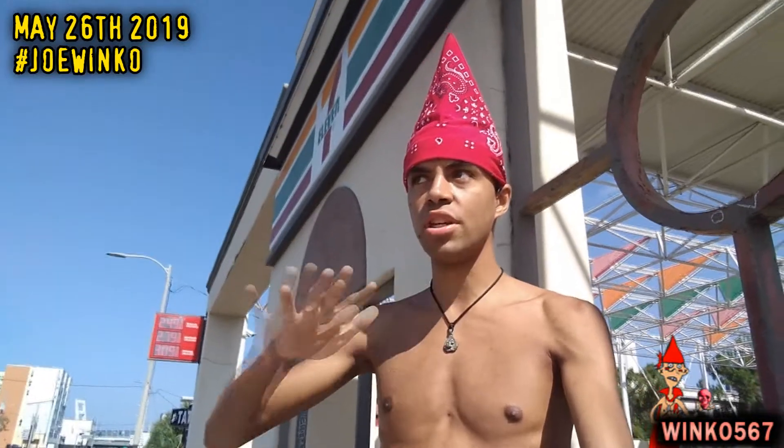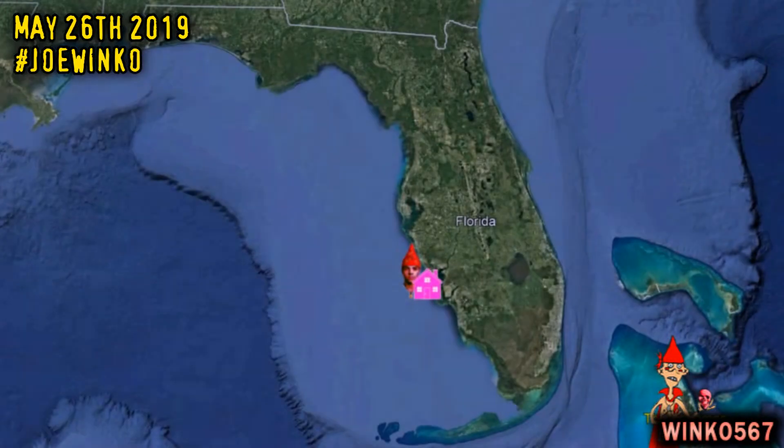What's up people, Joe Winko here, your favorite Hawaiian guy. Right now I'm at this really cool 7-Eleven gas station in Orlando, Florida. I really wanted to do a video here and show it to you guys because I really like the way they designed this 7-Eleven — it literally looks like something I've seen in an art studio. In case you're wondering, I actually don't live in Orlando at all; a stranger I met online brought me here.